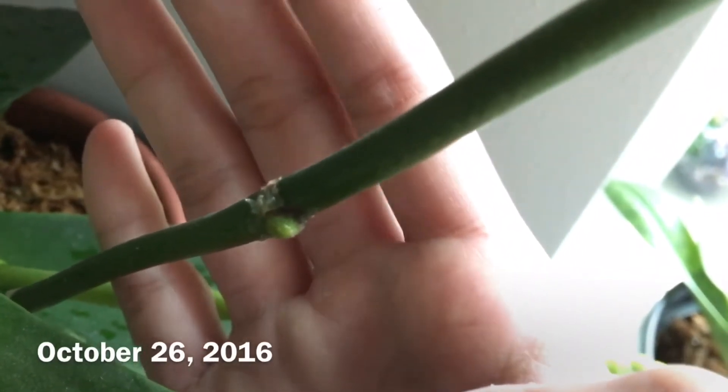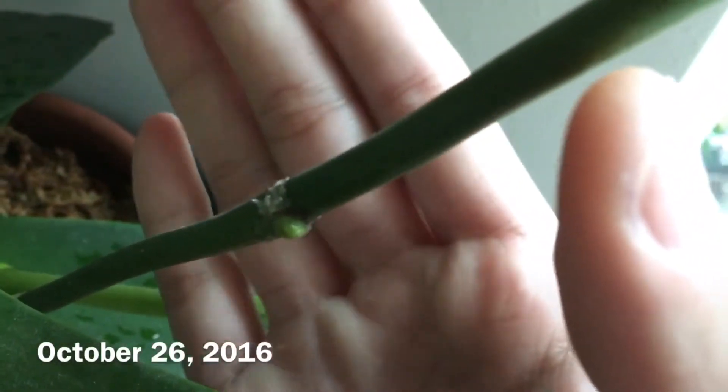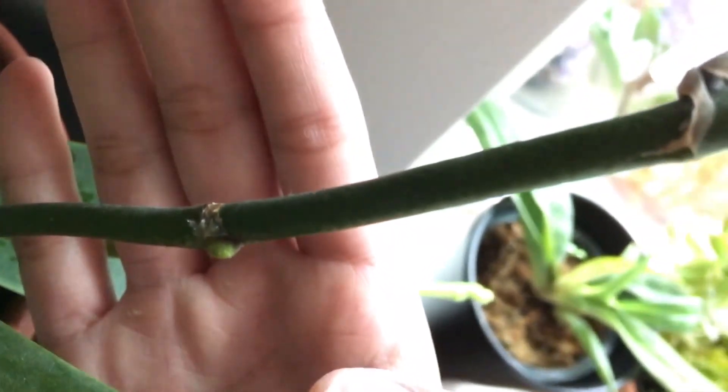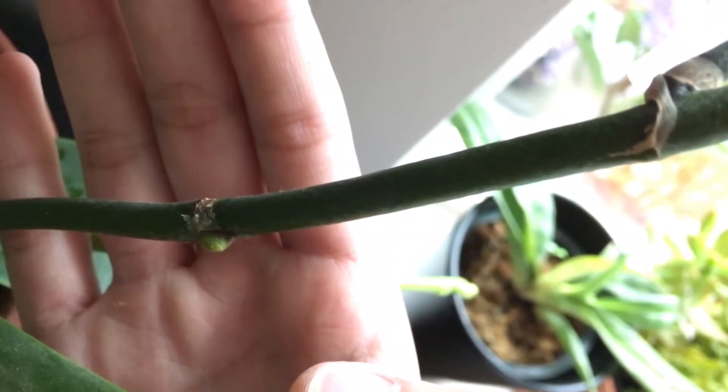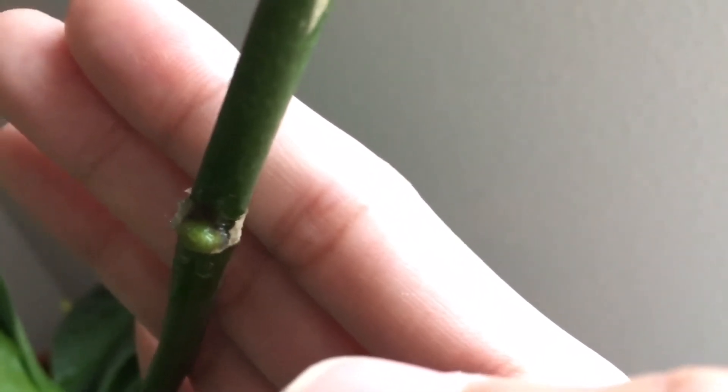I don't remember the last time I did an orchid project update but as of right now you can see a little bulge on this node. I think it's only been a few weeks. As you can see there's a little bulge — at this side I applied the Keiki paste and I think it's working.